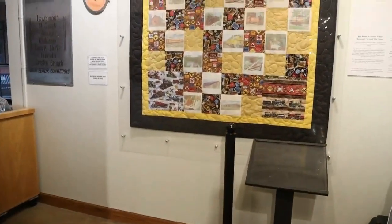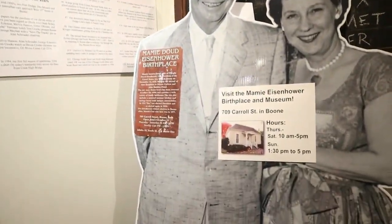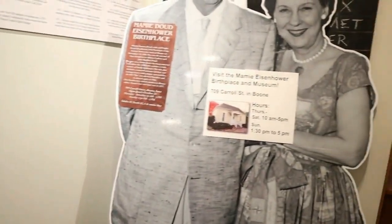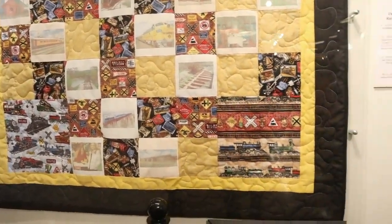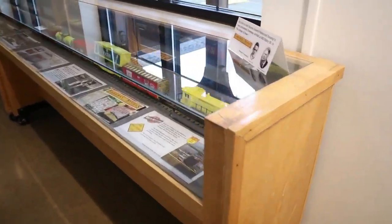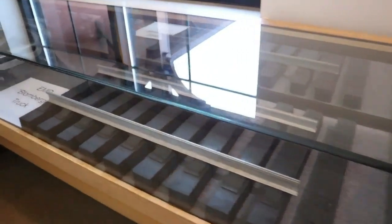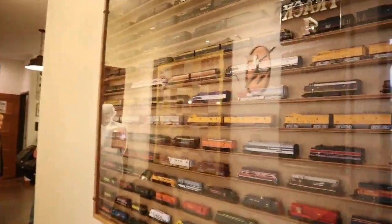First of all, we're going to go down this little hallway. Here's a cardboard cutout of Mamie and Dwight Eisenhower — that's their home, birthplace, and museum in Boone if you ever want to go there. Look at this quilt of the Boone and Scenic. There's a Lionel train in this case. And these are N-scale trains, some steam locomotives, and diesels.